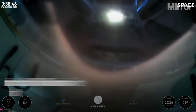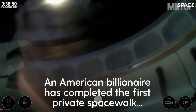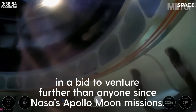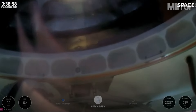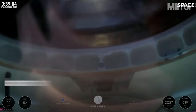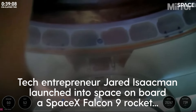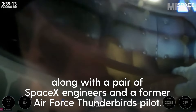Once again, this helmet cam — that structure we see is the spacewalker. This is Jared now egressing through the forward hatch of Dragon Resilience. So the first views of the first ever commercial spacewalk, and mobility is progressing.